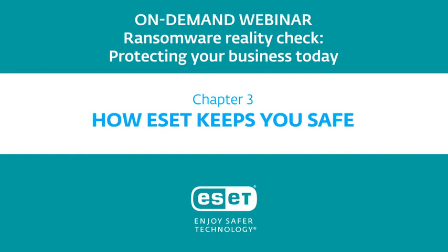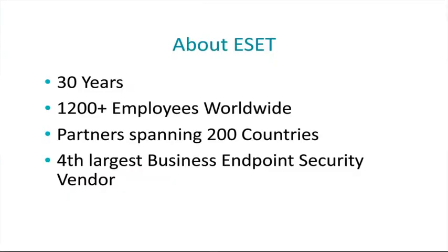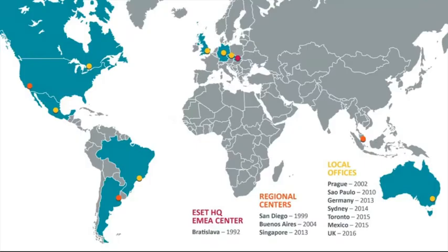How does ESET specifically keep you safe from ransomware? First, a little information about ESET the company. ESET has now been doing endpoint security for 30 years and has over 1,200 employees worldwide, partners spanning 200 countries, and is the fourth largest business endpoint security vendor. ESET is very much a global organization, with offices and virus labs around the world that help see attacks in one region before they make their way to another.